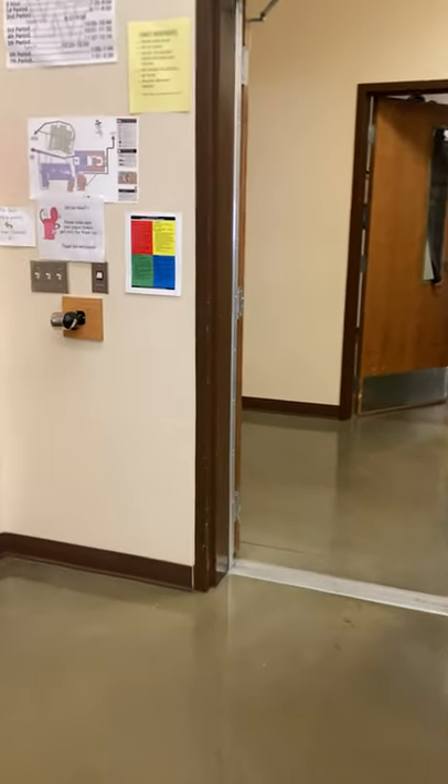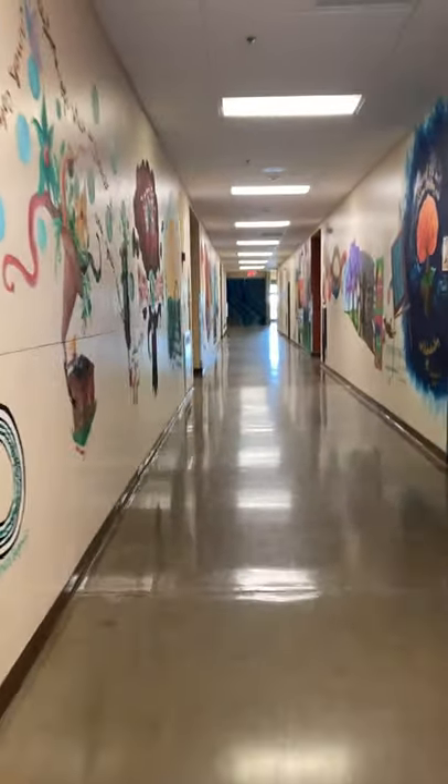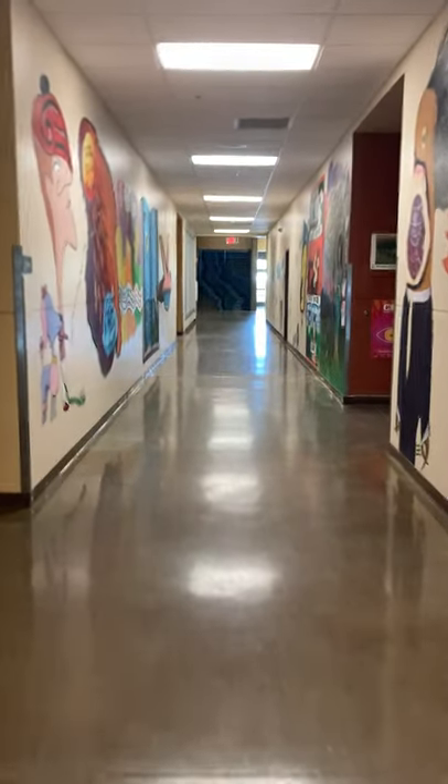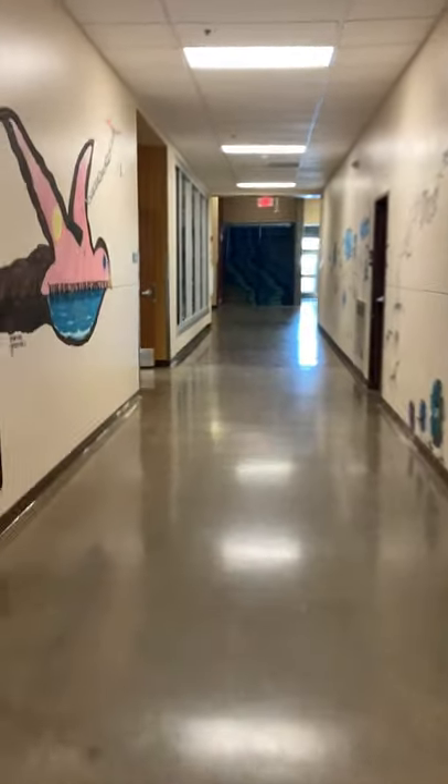Now down to the piano room. This meets in a different room. We're going to go back down G Hall, past the art room, and past the ceramics room, and then past the band room.